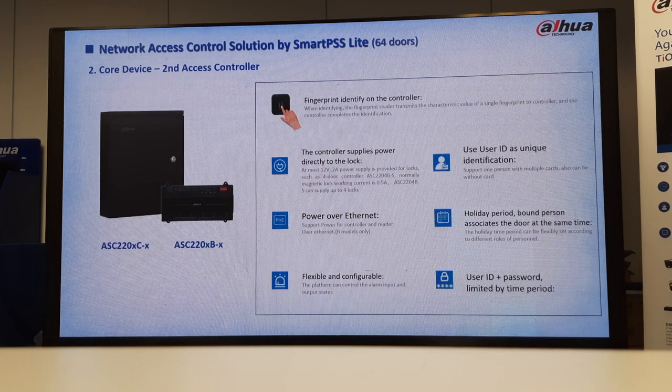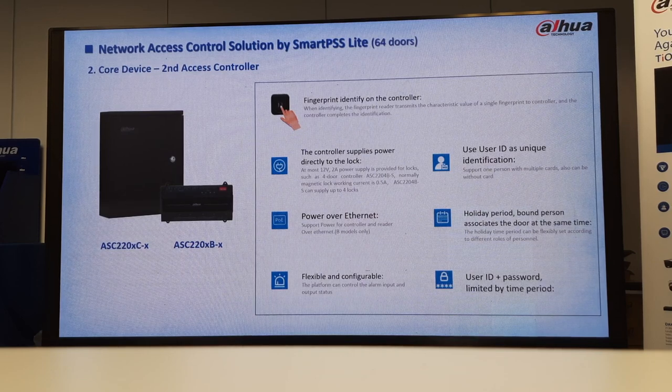You can set your anti-passback. You can do your multi-verification mode — so for a safe, no person should have access alone. You can say Cyril and Dylan must both open: if I go there with my finger or card, it won't open until Dylan comes as well. You can also set your first card unlock — the only issue is if I'm far away or sick. If you set it so that Cyril must open first and no one should have access otherwise, you can also put multiple people on it.